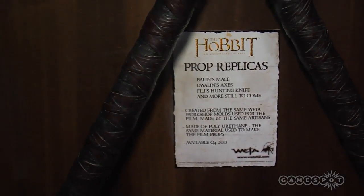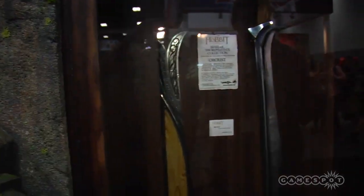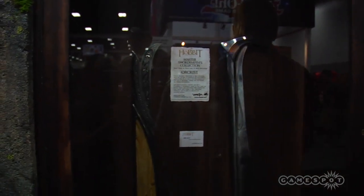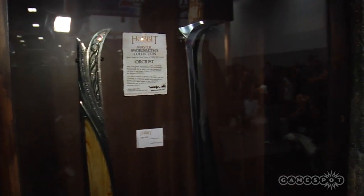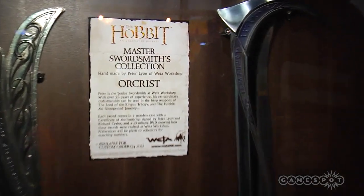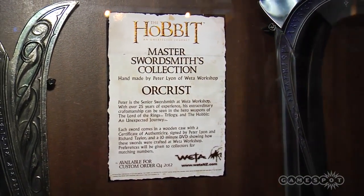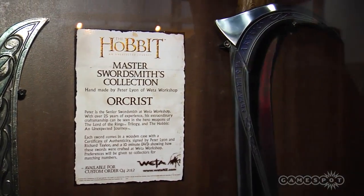Look at this sword over here — the Master Swordsmith's collection. Handmade. Wow, that's impressive. Each sword comes in a wooden case with a certificate of authenticity signed by Peter Line and Richard Taylor, and a 10-minute DVD showing how the swords were crafted. That is so cool.